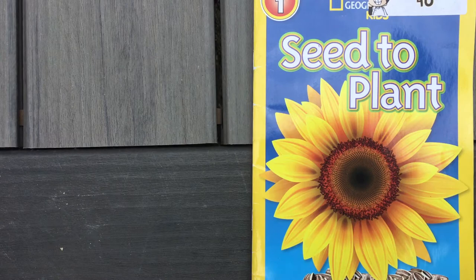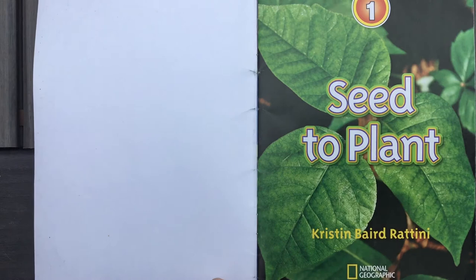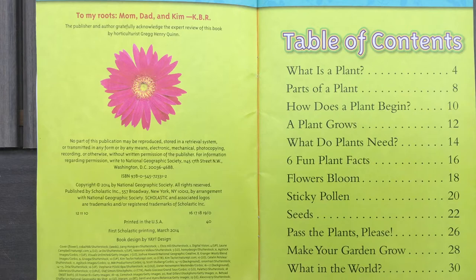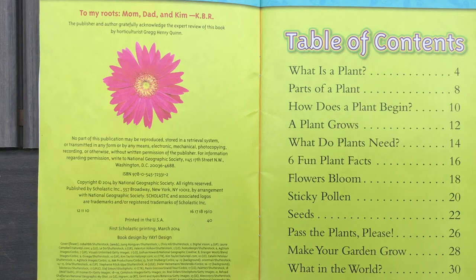We've read a few of those when we were studying habitats. When I open up, this is my title page and it says it's written by Kristin Baird Rottini. Here's my clue that it's a nonfiction book — I see a table of contents. If I want to know about the parts of a plant I can skip to page 8. A table of contents is usually for nonfiction and it will help you if you're looking for something specific, so you don't have to read the whole story.